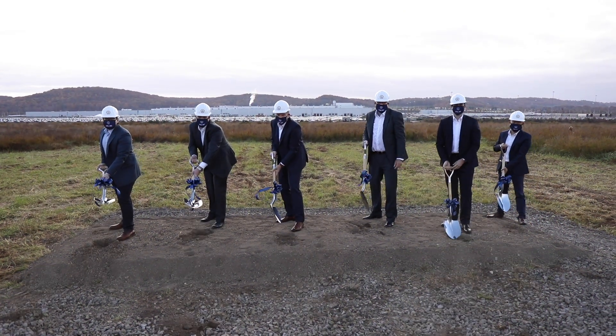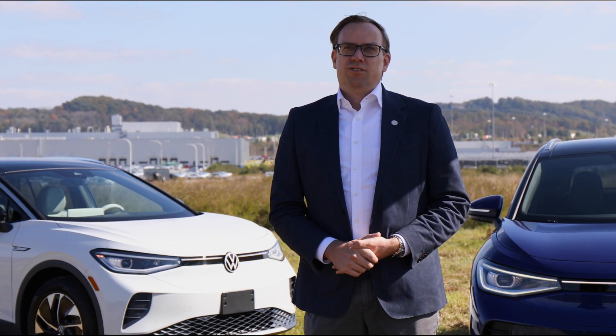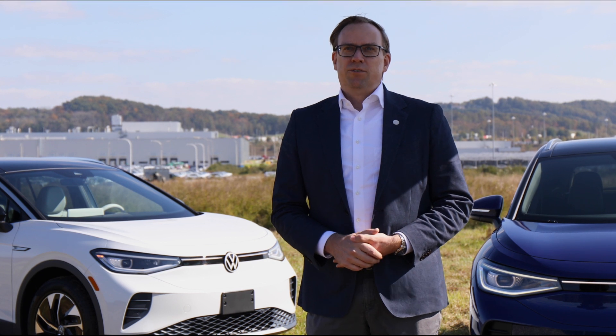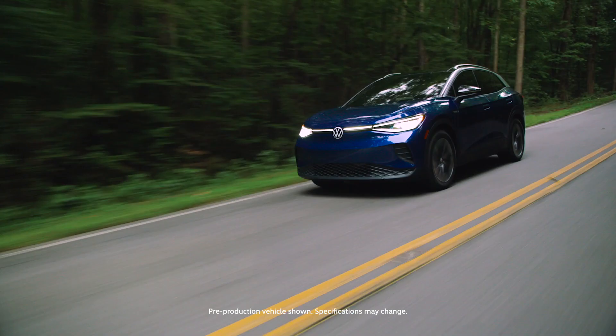Today we are breaking ground for our battery engineering lab here in Chattanooga. At the lab we will test our high voltage batteries that are locally built in the harshest conditions. We will charge and discharge the batteries to make sure they work well in our vehicles and for our customers.